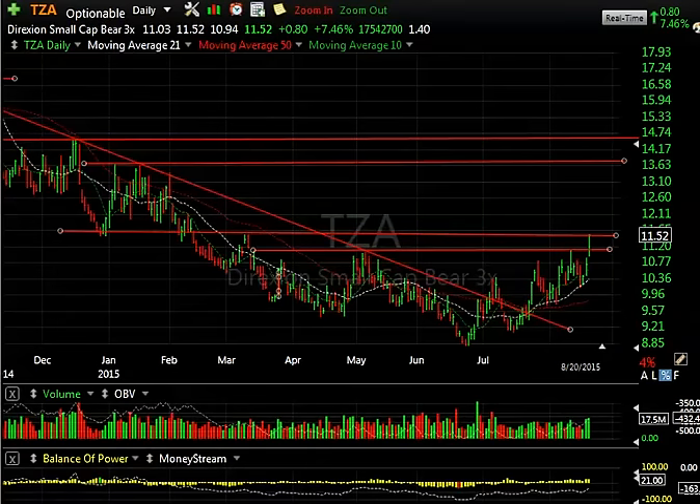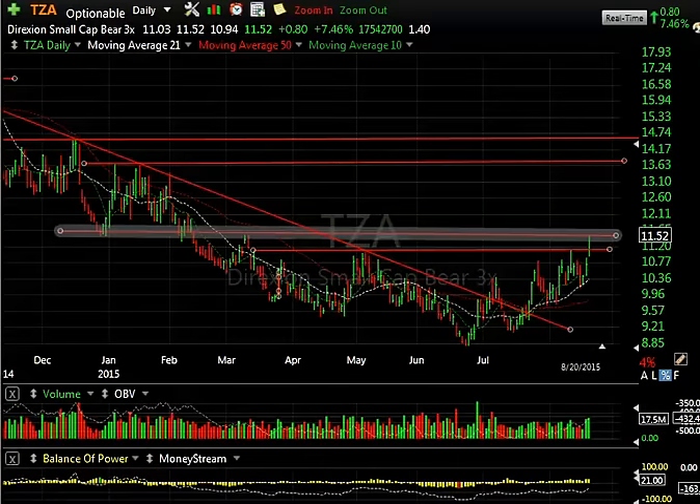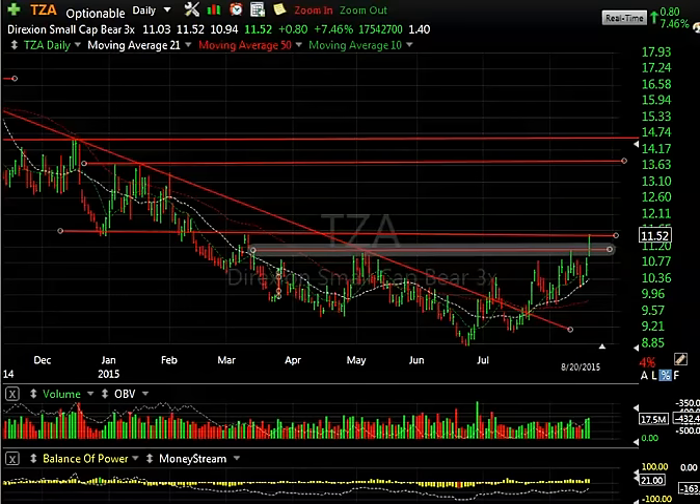Moving on to TZA, which is the small cap triple bear — really broke out as well, indicating that if you do get any follow-through, we can get a spike down in the market and a spike up in this index. The small caps could suffer over the next day or two. We just have to see how it goes. In the meantime, keep an eye on resistance at today's high around 11.5.